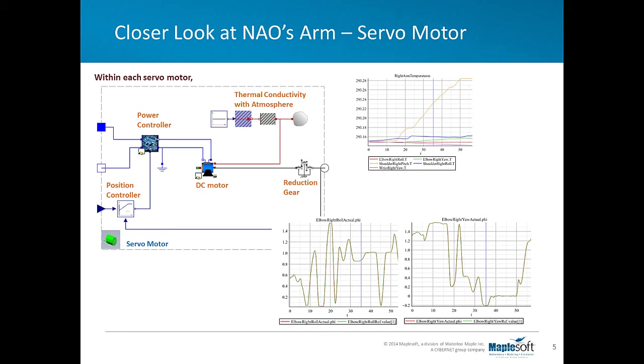Signals from the controller trigger the motor to reposition each joint. We can take a look at the position, speed, or torque of the joints through sensors. Also, by using thermal library components, we can estimate the generated heat from the electric motors and get a sense of the temperature variation in different locations. In combination, these individual servo motors determine how NAO moves. In this image, you can see that the servo motors for each joint drive the movement of the robot's arm.